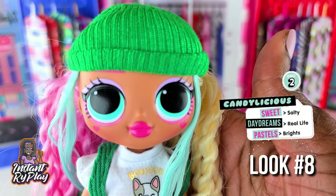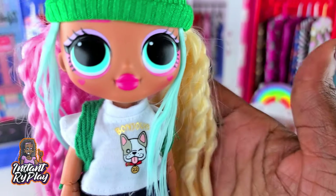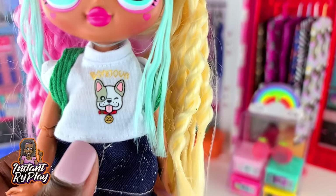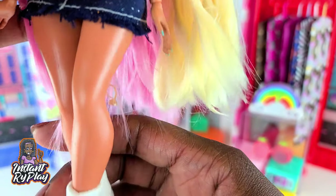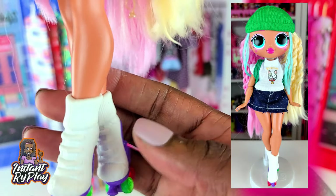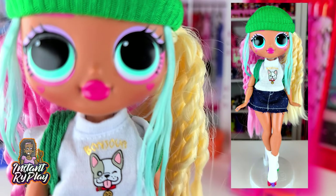Candylicious has a different look today. She's wearing a Creatable World hat and I just kind of put her hair down — it's so cute. Her little shirt is a Na Na Na Surprise shirt and I love the little puppy on the front. This skirt is from one of my Minnie Mouse dolls' fashion packs. She's got on some skates — I actually have a few of these Monster High skates in a few different colors and I love them. So this is the look that I have for Candylicious.